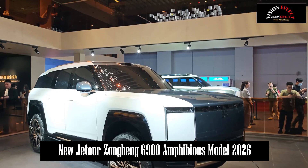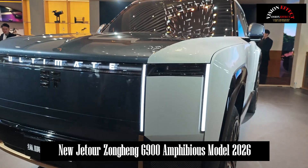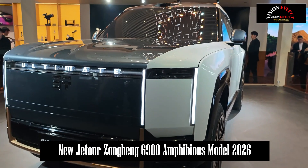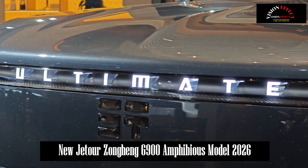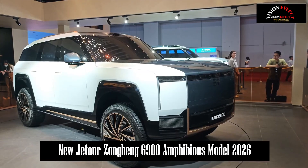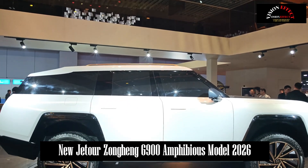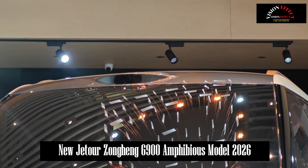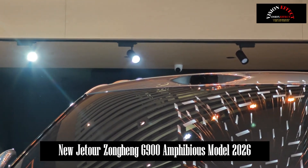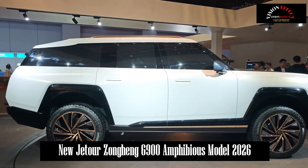The G900 is equipped with two amphibious navigation thrusters that can produce 4,500 Nm of thrust on the water surface. Its displacement is 4.0 tons, draft is 1.05 m, maximum speed is 4.5 knots, and designed cruising time is more than 40 minutes. There is no need for additional inspection of the vehicle after cruising, and the hull's water resistance fully meets the requirements of ship navigation.